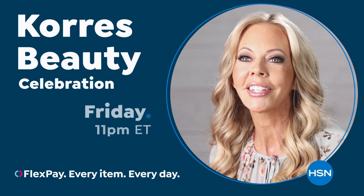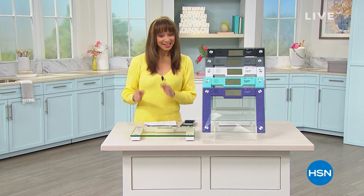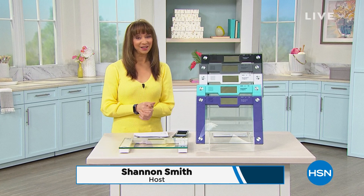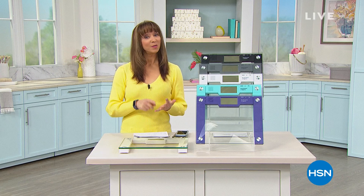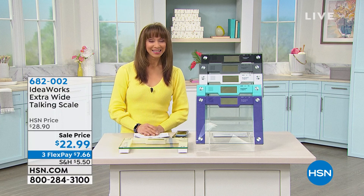Welcome back to HSN. It's the grand finale — the last 34 minutes of our biggest home sale of the year. I'm Shannon. As part of that sale, you're looking at five flex pay on home, storage, and organization. I think we've got about 100 to 150 of our today's special from Samantha Brown. I know you just saw that great commercial with Liz from Korez.